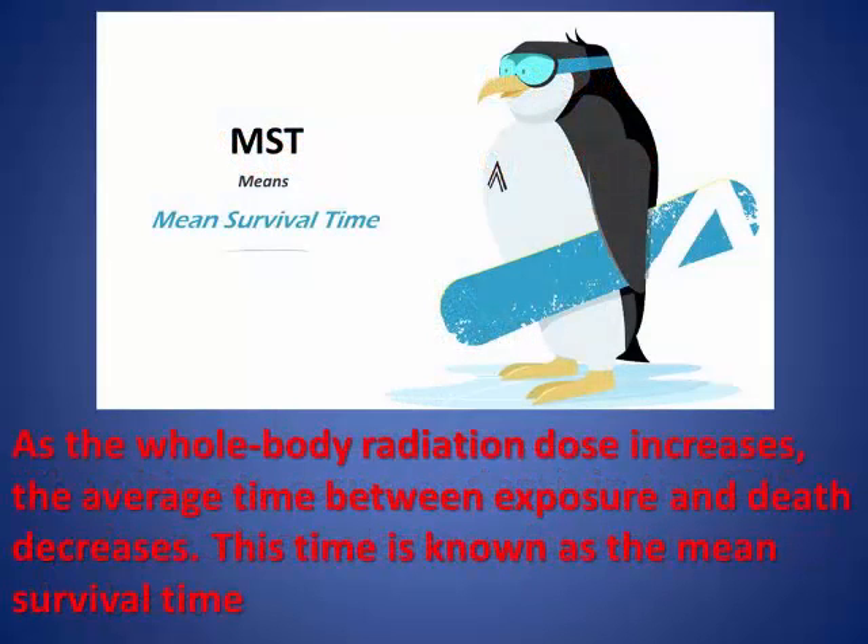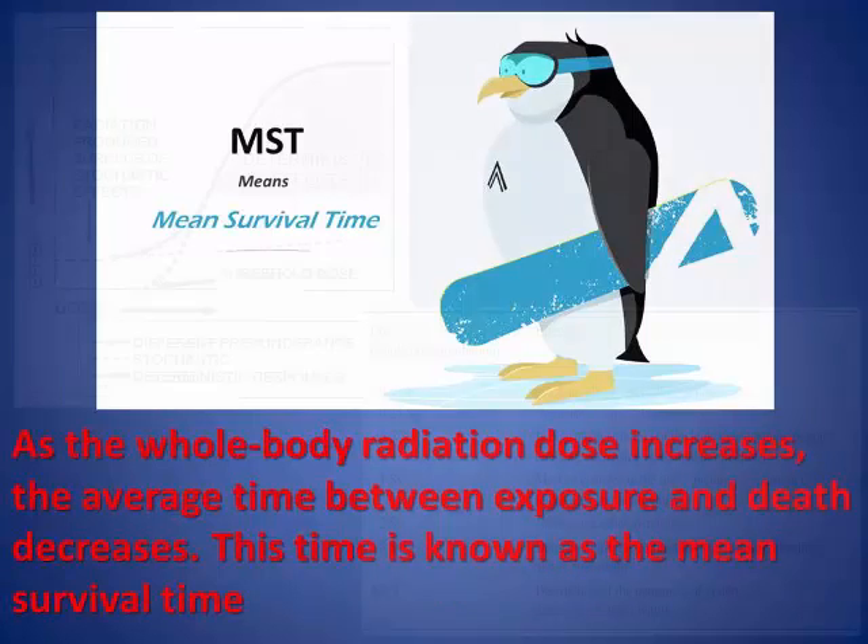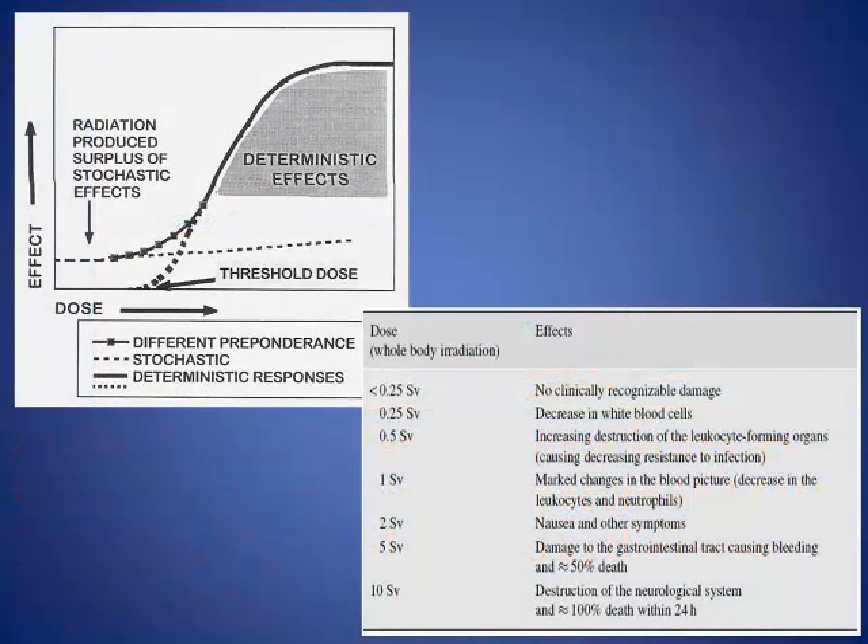As whole body radiation doses increase, the average time between exposure and death decreases — this is known as the mean survival time. All early radiation responses, such as local tissue damage, follow a threshold-type dose-response relationship, characteristic of a deterministic radiation response. A minimum dose is necessary to produce a deterministic response, and once that threshold dose has been exceeded, the severity of the response increases with the increasing dose. As radiation dose increases from 200 to 1000 rad, the mean survival time decreases from about 60 days to around 4 days.